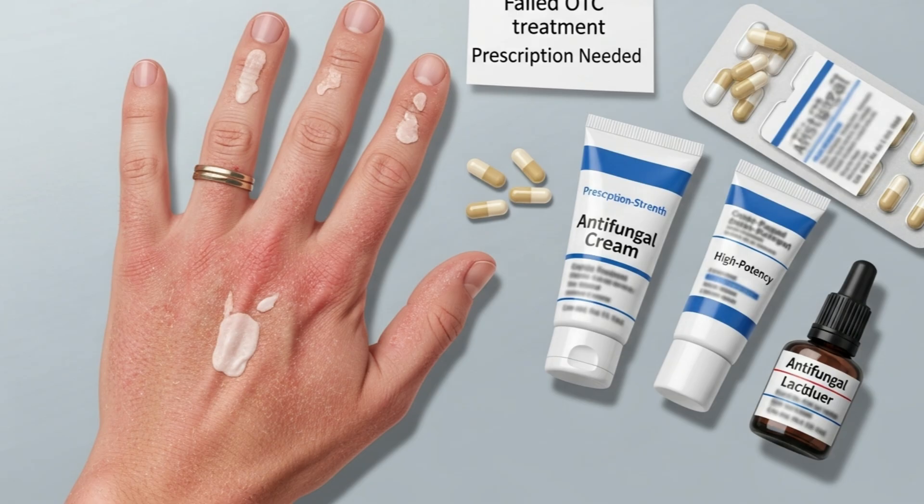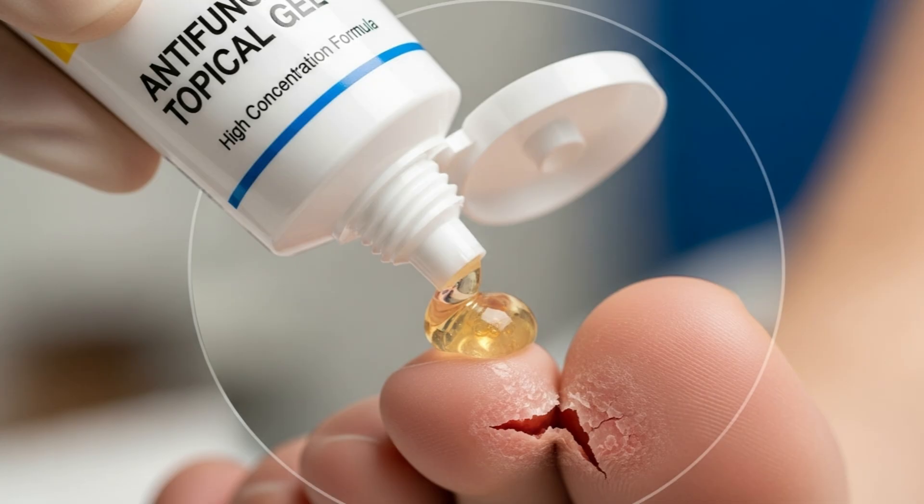If over-the-counter topical antifungals do not clear up a fungal infection, a sufferer may need a stronger medication. Some doctors may prescribe a topical antifungal in this case. Generally, these antifungals will contain a higher concentration of medicine.